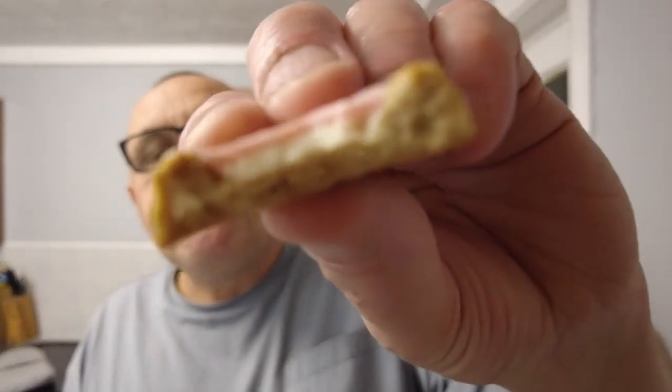Oh, it's hard biscuit — that's not a complaint. I should have expected that really. In the Blissfuls the biscuit is a bit more soft, but this is more of a crunchy one. That raspberry flavour really comes through. It's like eating a biscuit and some raspberry ripple ice cream at the same time. It's very nice.